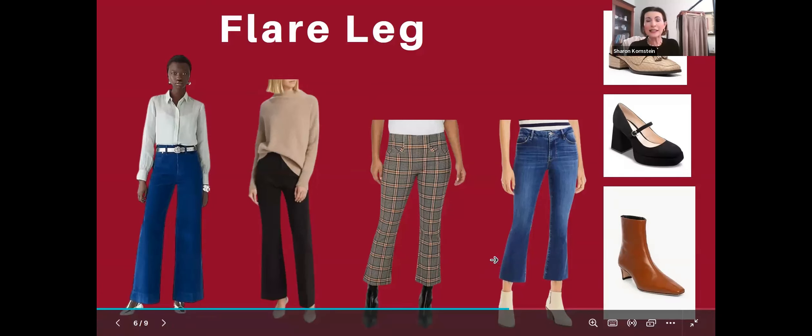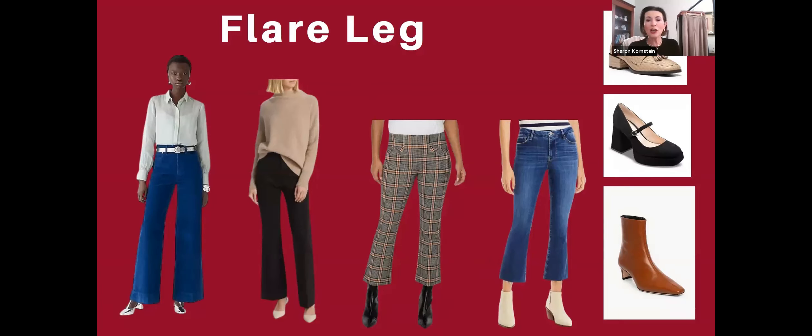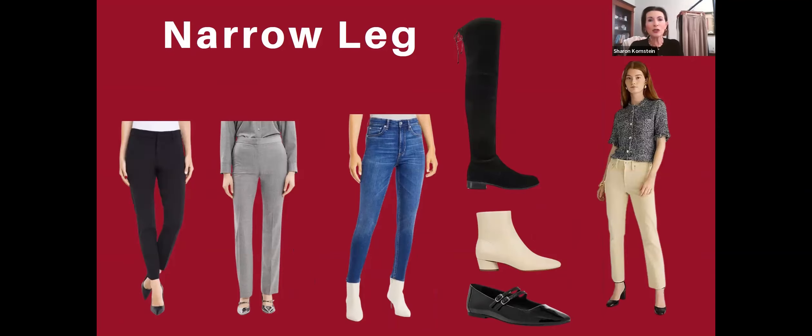Lastly I have this pair of cropped denim, which I put in just to show that you shouldn't worry about showing a little bit of an ankle. You could wear boots, you could wear flats — you just have to go about with confidence. Put on whatever shoe you prefer with this style of pant and just go about your business. It doesn't matter if they look short or your ankle is showing; that's basically the style, which I think is cute.